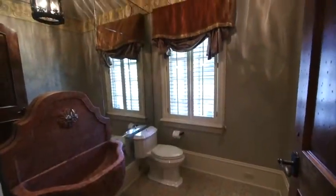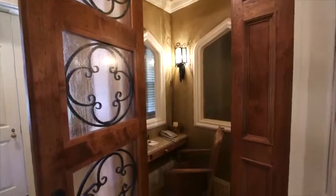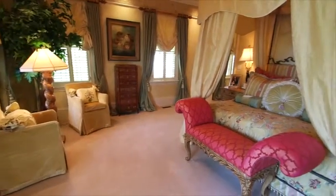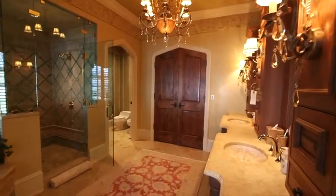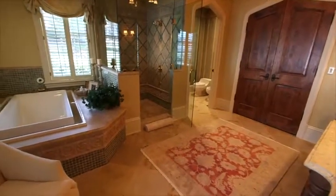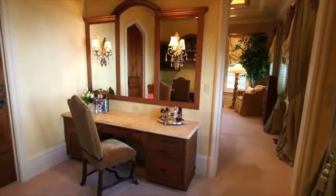A beautifully appointed powder room with floor-to-ceiling mirror, custom finishes and fixtures and a private phone room are also located on this level. The master suite features the ultimate in luxury with elegant finishes and furnishings throughout. The master bath features his and her dual vanities, frameless glass shower, Kohler tub, custom tile work, closet with built-in drawers and a large dressing room.